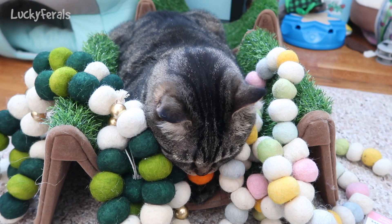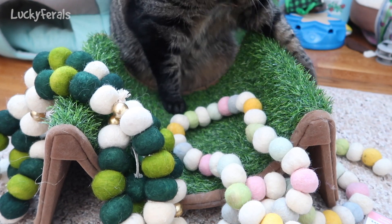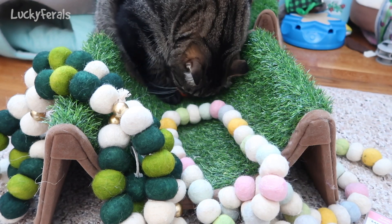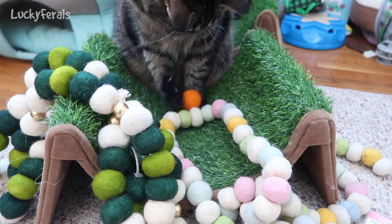Simba gets a brand new pom-pom a few nights a week. For a while he was getting a brand new pom-pom every night, and sometimes if he doesn't lose the pom-poms he keeps the same pom-pom for a few nights before he gets a new one, but Simba enjoys his pom-poms.